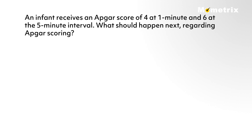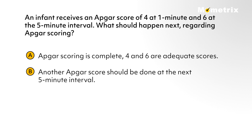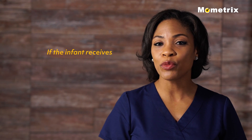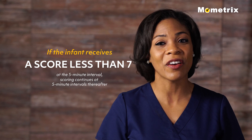An infant receives an Apgar score of 4 at 1 minute and 6 at the 5-minute interval. What should happen next regarding Apgar scoring? A) Apgar scoring is complete — 4 and 6 are adequate scores. B) Another Apgar score should be done at the next 5-minute interval. C) Apgar scoring should continue every 5 minutes until the score is 7 or above or 20 minutes is reached. Or D) Answers B and C are correct. If you chose letter D, you are correct, because both B and C reflect correct answers. If the infant receives a score less than 7 at the 5-minute interval, then scoring continues at 5-minute intervals thereafter, up to 20 minutes.